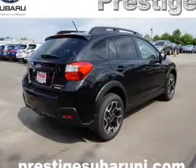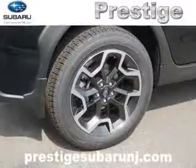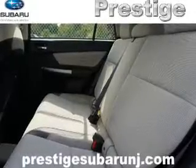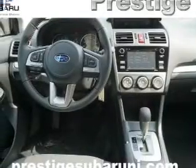The features include electric trunk, a spoiler, an alarm system, roof rails, keyless entry, independent suspension, brake assist, traction control, stability control, daytime running lights.